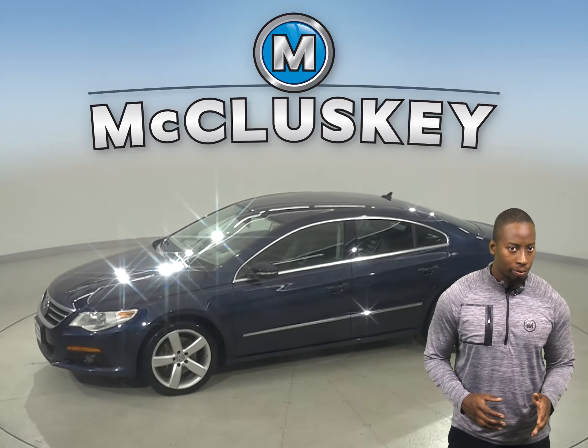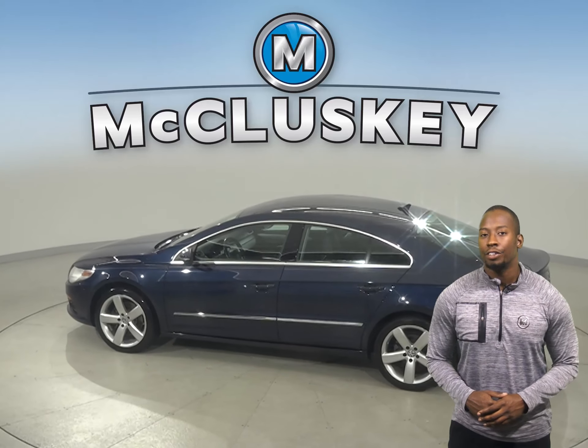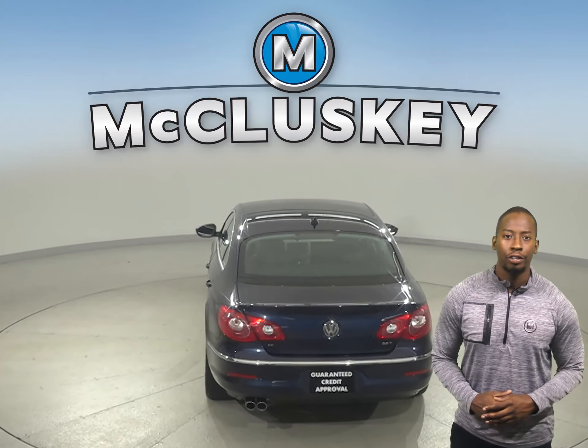This Volkswagen has cruise control, power steering, powered windows, and powered locks. This vehicle even has a driver and passenger seat that are capable of being heated, and are going to add that style and flair you're looking for.